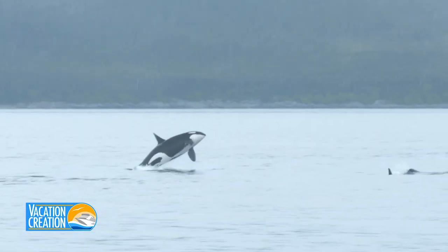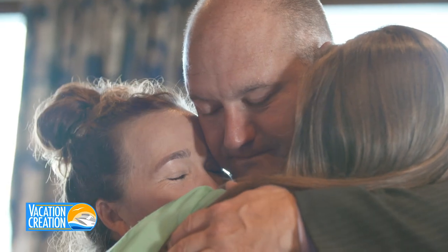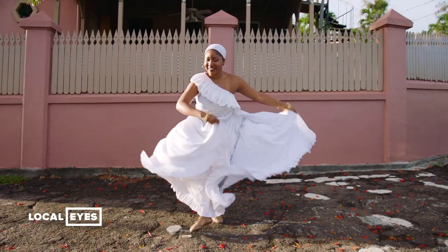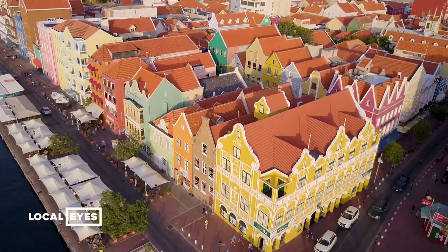Vacation Creation shares the touching stories of well-deserving families who use incredible experiences offered on a cruise vacation to reconnect, heal, and grow. And Local Eyes tells the stories of places we visit through the eyes of the people who live there.